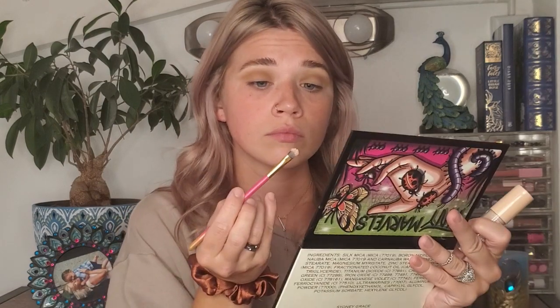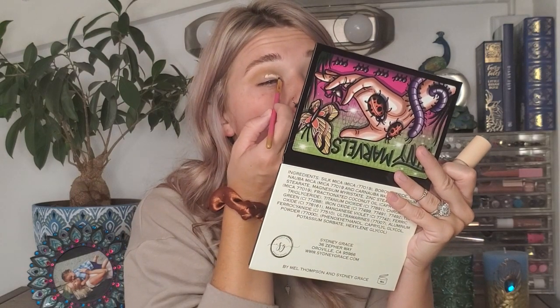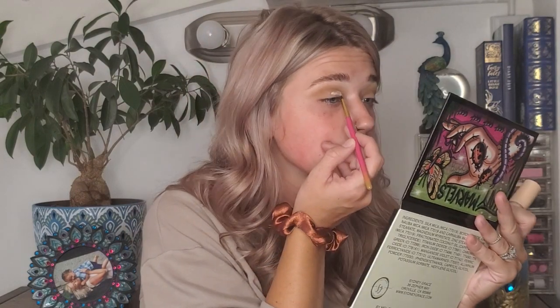I'm going to cut my crease using the ColourPop Pretty Fresh concealer and my little flat concealer brush, and just go ahead and start cutting that crease. At the end I'm taking the concealer and flicking it out just a little bit to add a little flare to the eye.